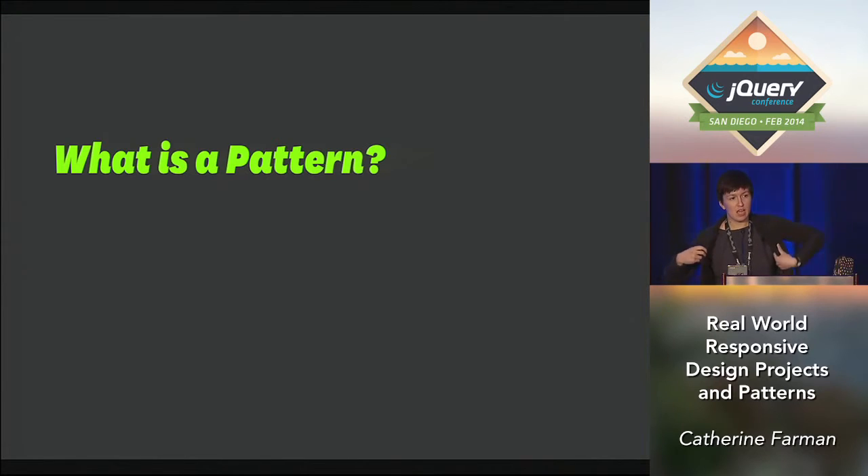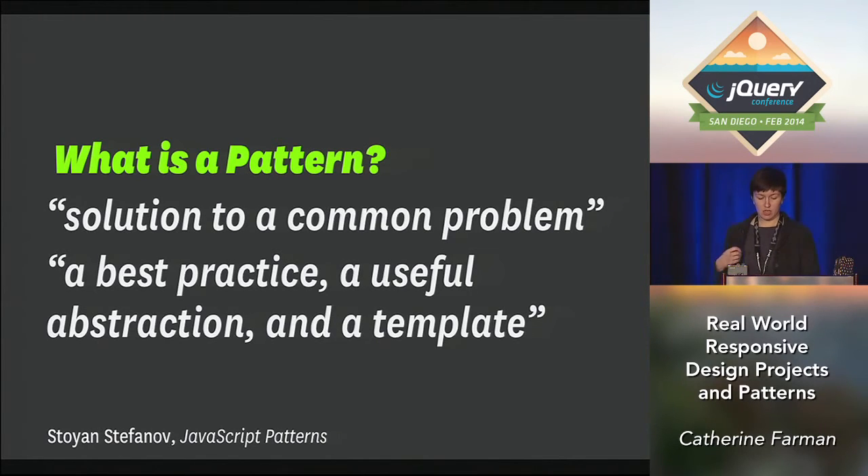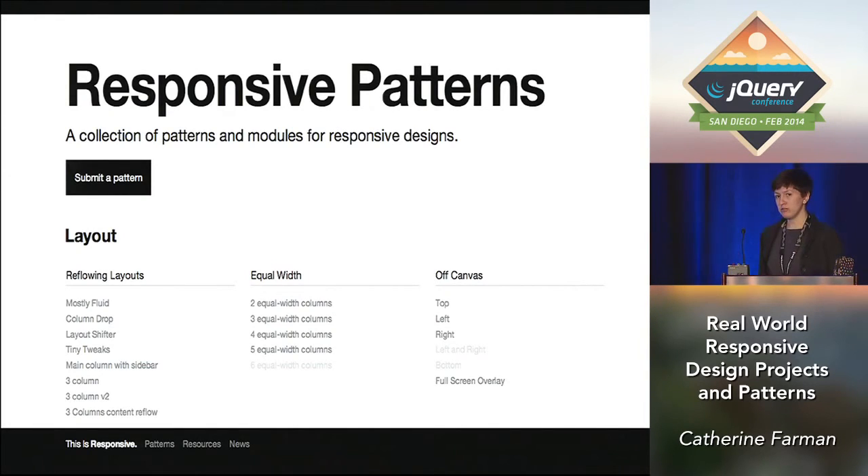For my purposes today, I am using a definition of a pattern from the book JavaScript Patterns, which says that a pattern is not necessarily a code solution that's ready for copy and paste. It's more of a best practice or useful abstraction, and it's a template for solving categories of problems. The code patterns in this talk are really basic and they're meant to be applied in a wide variety of contexts. They can also be customized to be made more complex based on whatever your project needs. I'm also going to show some user interface patterns. This idea of sharing responsive patterns came to me from Brad Frost — he has a great website where he lists out different UI patterns and you can click on them and see the code. So we're going to be talking about both code patterns and UI patterns that follow those coding patterns.